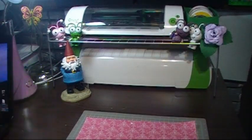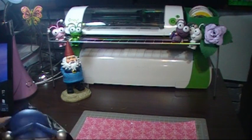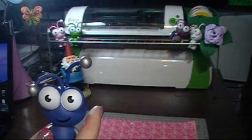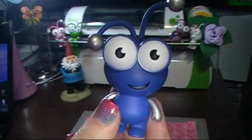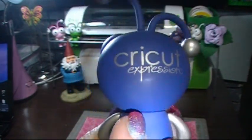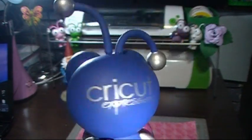Hi everyone, it's Melody from Melody Lane Designs and I have a craft haul for you, but first I have a giveaway! I have decided to give away my little blue Cricut, my extra one. I got two of these and I decided to give you one instead of selling it — it says Cricut Expression.